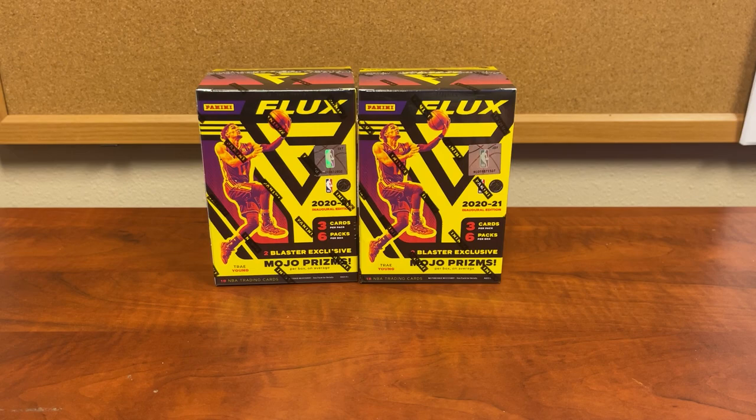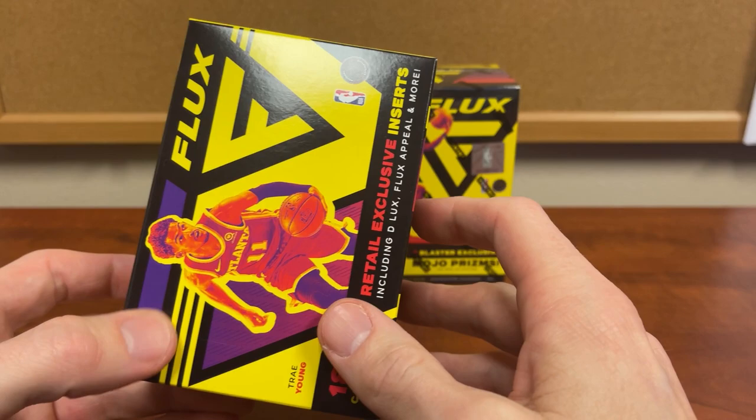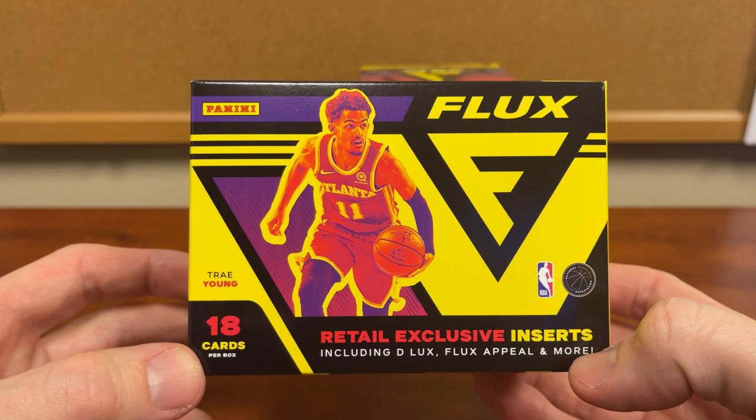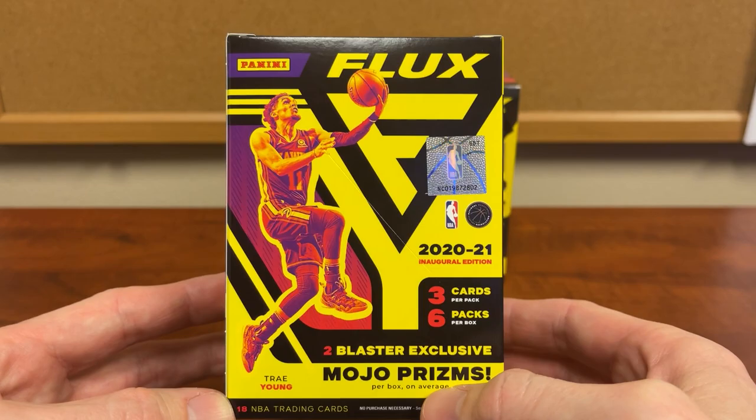Alright, these are Panini Flux retail. I was going to go after a hobby box first offline, but I just decided to get a couple of blaster boxes as soon as they became available, so let's open these things up. Flux is the epitome of a love-it-or-hate-it product because of the design. There are a few different retail exclusive inserts — it's their first year doing retail; they've always been in Chronicles-type stuff.